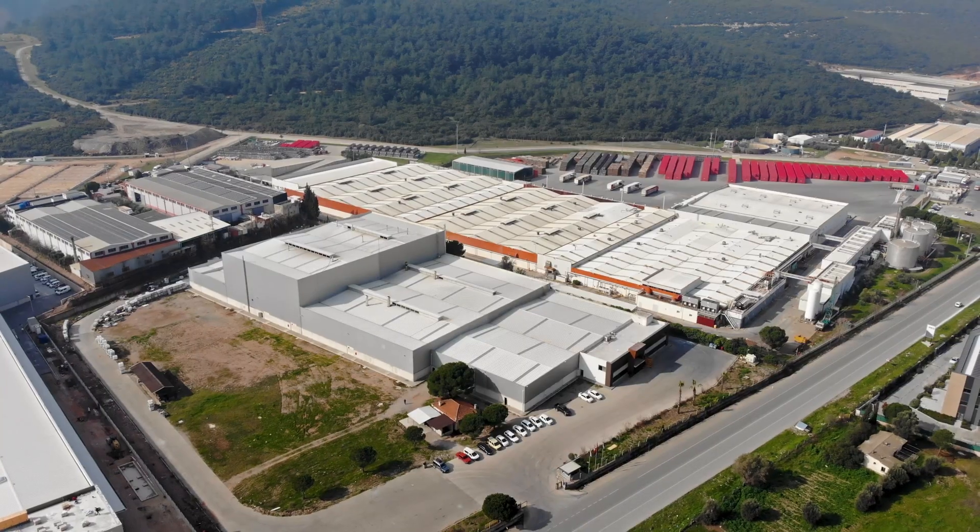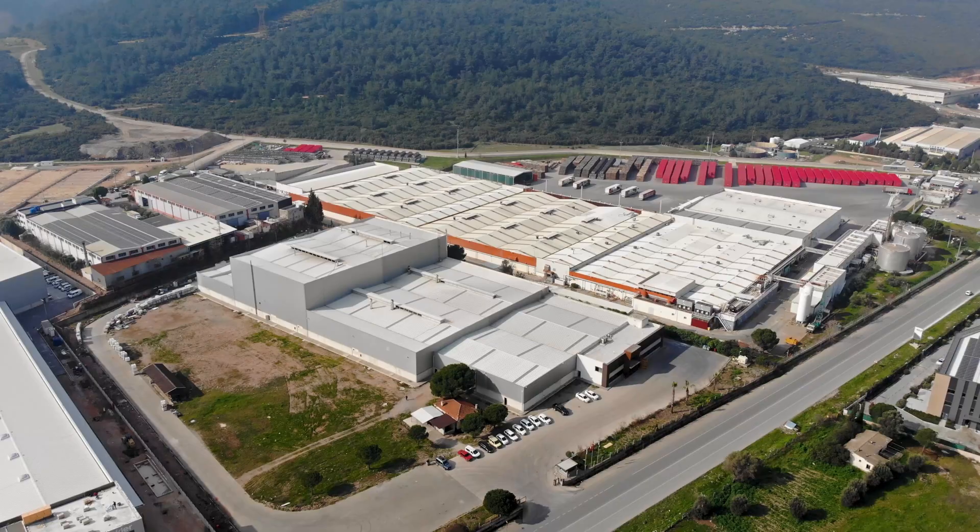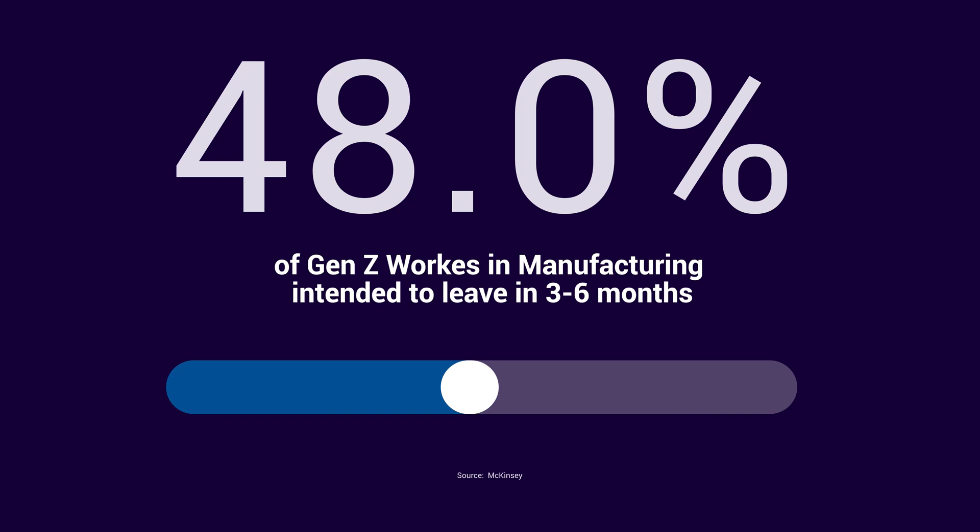Why is that? Let's face it — manufacturing isn't as sexy as other consumer technology industries. Even when Gen Z talent comes to the shop floor, not enough stays. A study from McKinsey showed that in manufacturing, 48% of Gen Z workers say they intended to leave within the next three to six months. Manufacturers, you are actively deterring the next generation of workforce, and your outdated hiring practices and lack of a digital strategy are to blame.